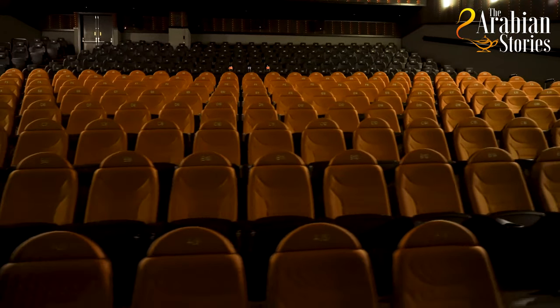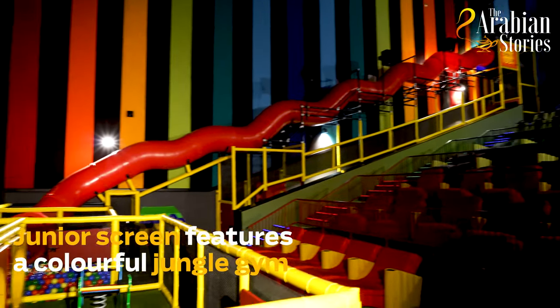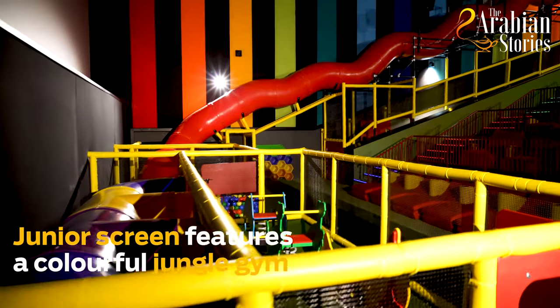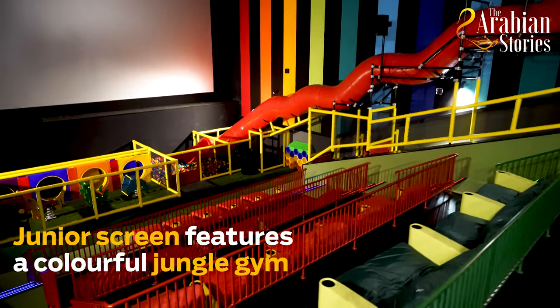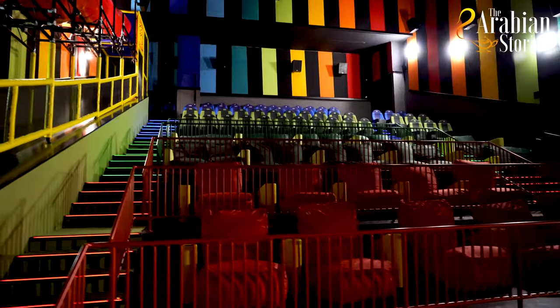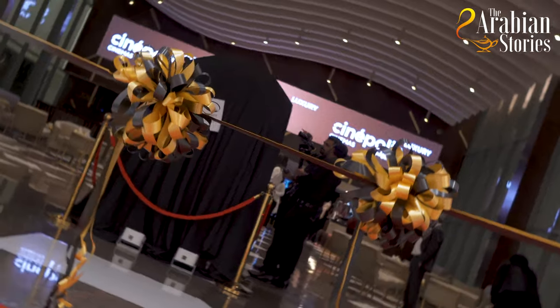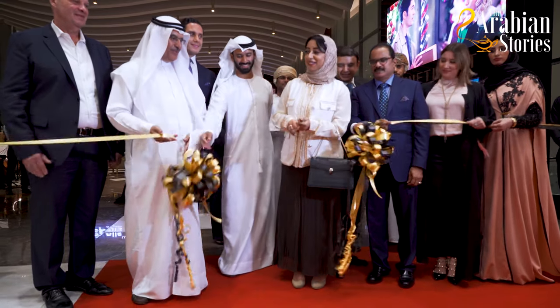This is the equivalent of IMAX. Now this is the Junior concept — it has its own slide, its own play area for kids, and further play space as well. This concept has been a path-breaking one, bringing back parents who might feel a little guilty about bringing their kids out of the house. We are very happy on this momentous National Day that we are commemorating this cinema.